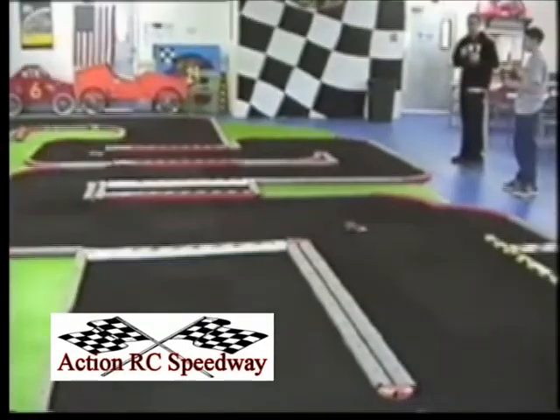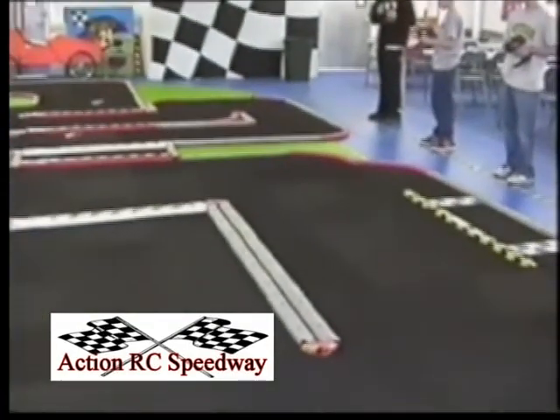The track is being constantly updated, so you will never race the same track every week. We also do birthday parties, so come on down to Action RC Mini Speedway. Try something different. Do something different. Come on and have fun. Race our track. We'll see you at Action RC Mini Speedway.